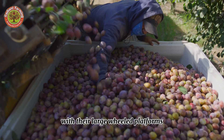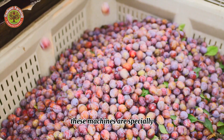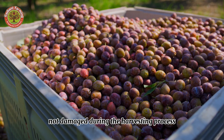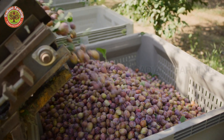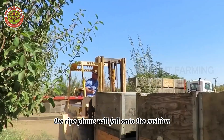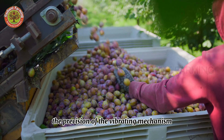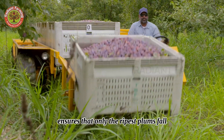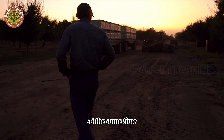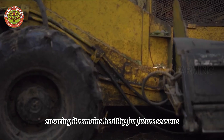Mechanical harvesters, with their large wheeled platforms, are equipped with gentle shaking mechanisms. These machines are specially designed to handle the delicate nature of plums, ensuring they are not damaged during the harvesting process. The precision of the vibrating mechanism ensures that only the ripest plums fall, while the unripe ones continue to ripen on the tree. At the same time, the leaves and branches of the tree are protected, ensuring it remains healthy for future seasons.